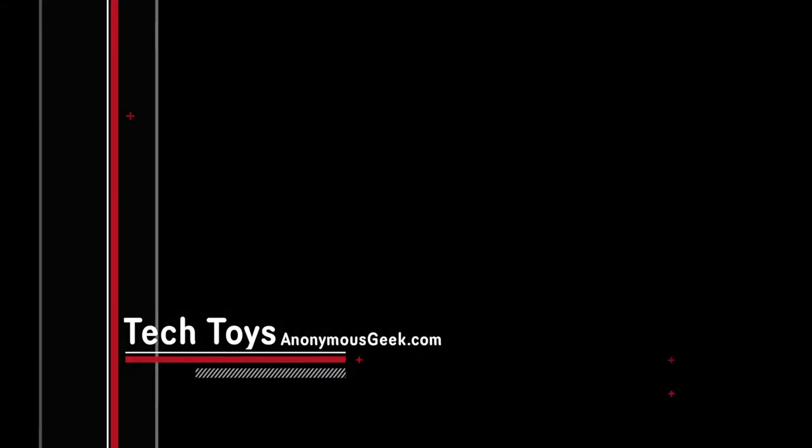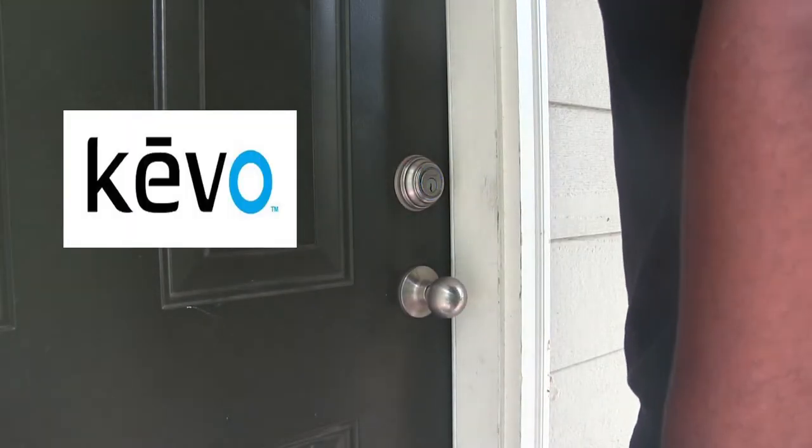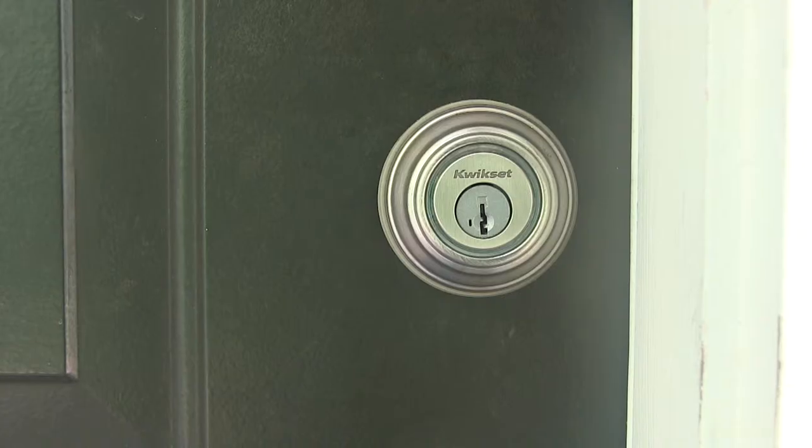Hey YouTube, Trey here from anonymousgeek.com and I have another tech toy I want to show you. This is Kivo. Kivo is an automated lock system made by Kwikset and is designed for all iPhones from the 4s, the 5, the 5c, and the 5s as of right now.